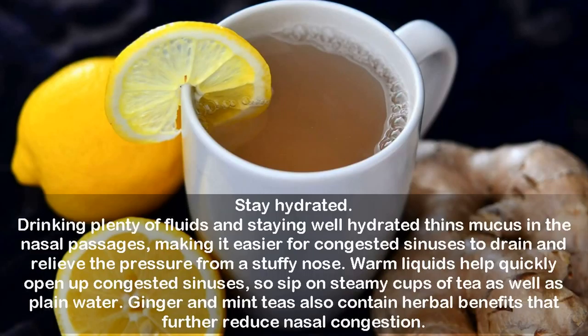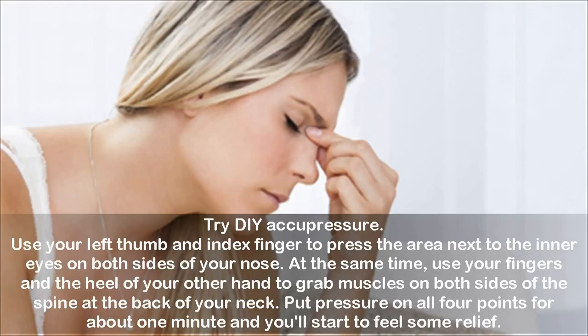Try DIY acupressure. Use your left thumb and index finger to press the area next to the inner eyes on both sides of your nose. At the same time, use your fingers and the heel of your other hand to grab the muscles on both sides of the spine at the back of your neck. Put pressure on all four points for about one minute and you'll start to feel some relief.